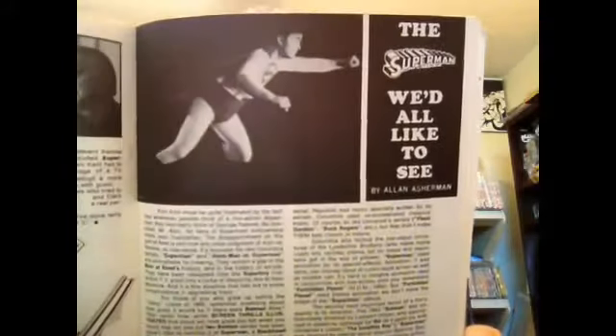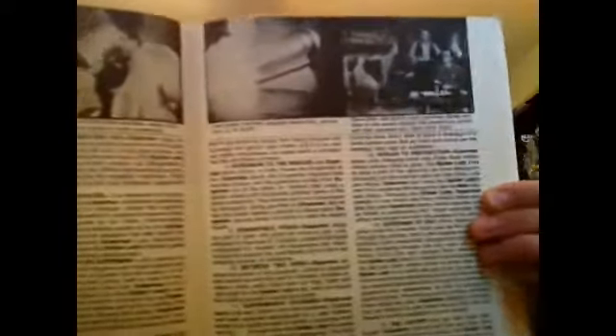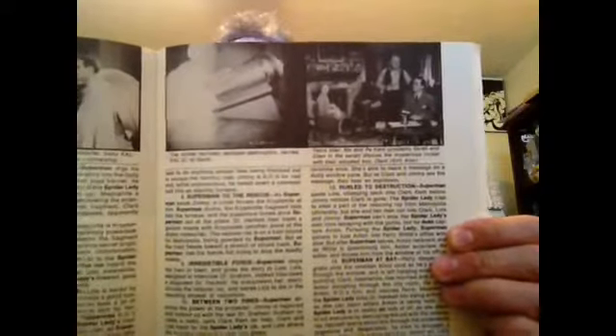There's Kirk Allen as Superman — Superman of the serials. I really need to see if I can find those on DVD. I'm sure they're out by now, but there's some really cool stuff.